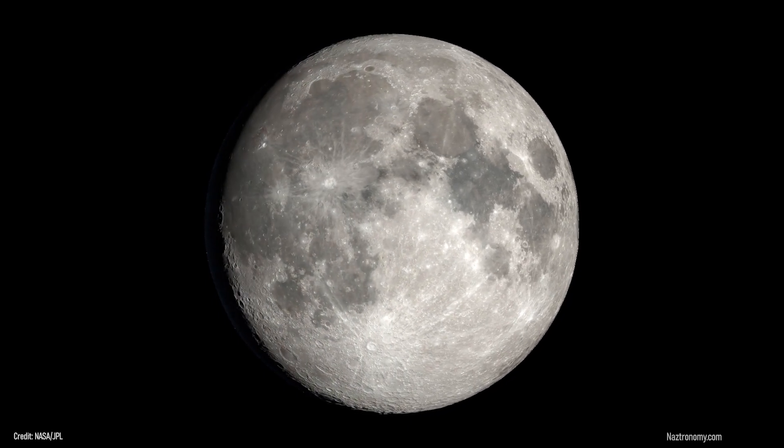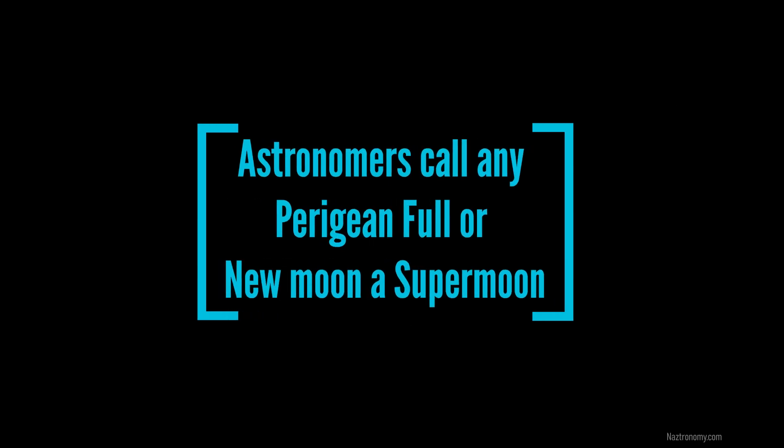What is a supermoon? A supermoon can come in the form of a full moon or a new moon. Astronomers call any Perigian full moon or new moon a supermoon.